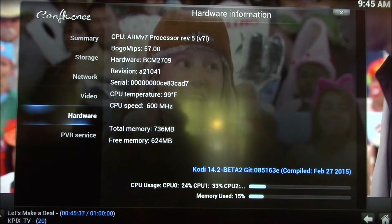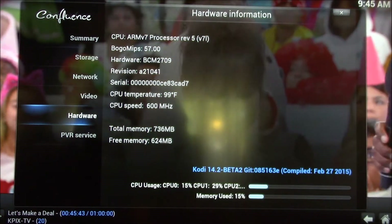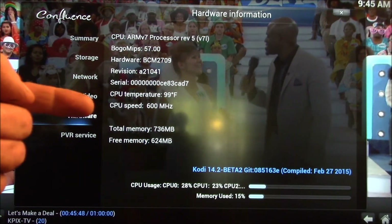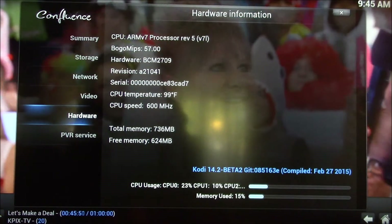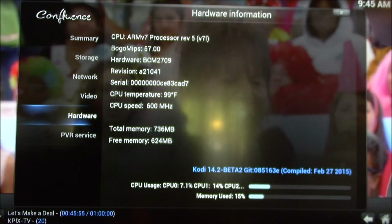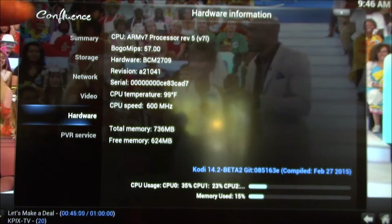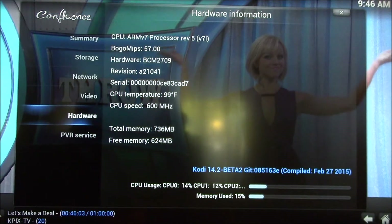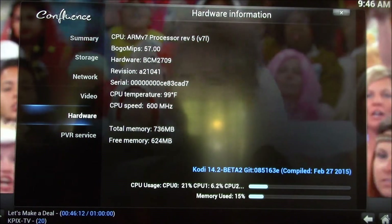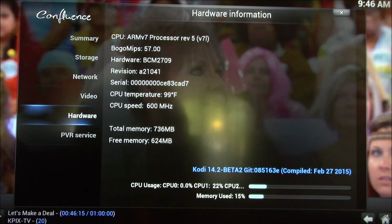You can really see the benefit of the quad core processor. With 1080 video playing, it's not even breaking a sweat — down at about 20% usage, sitting at 600 megahertz clock speed. We haven't even hit 100 degrees Fahrenheit yet, whereas on the B Plus I run up in the 115 Fahrenheit range.